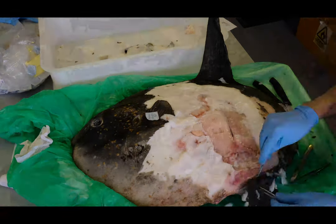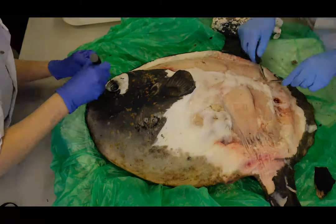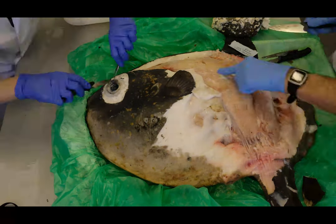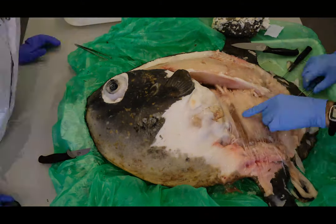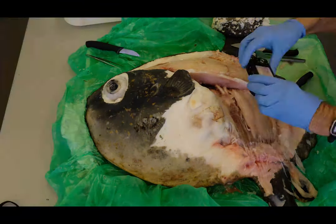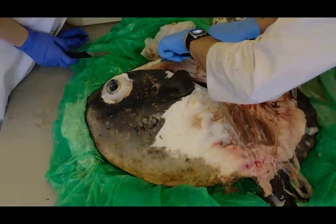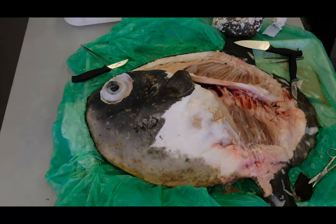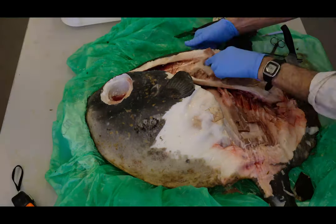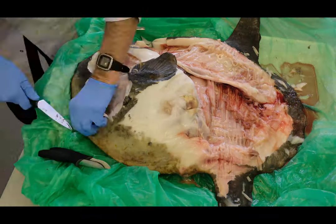Beneath the thin, sandpaper-like skin, we find a brilliant white layer of tissue called the capsule, which encases the entire body. The capsule seems to act like a wetsuit, life jacket and skeleton all rolled into one. Unlike many fishes, sunfish don't have a swim bladder, and so this fatty layer keeps the fish buoyant. It also provides thick insulation for cold water, rather like a wetsuit, and has a supportive skeletal role, with muscles directly attached to the capsule itself, rather than just onto bones.